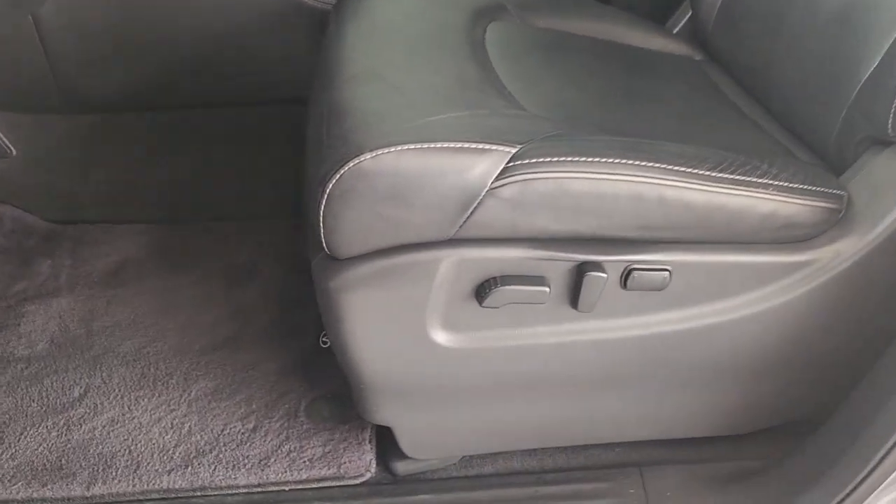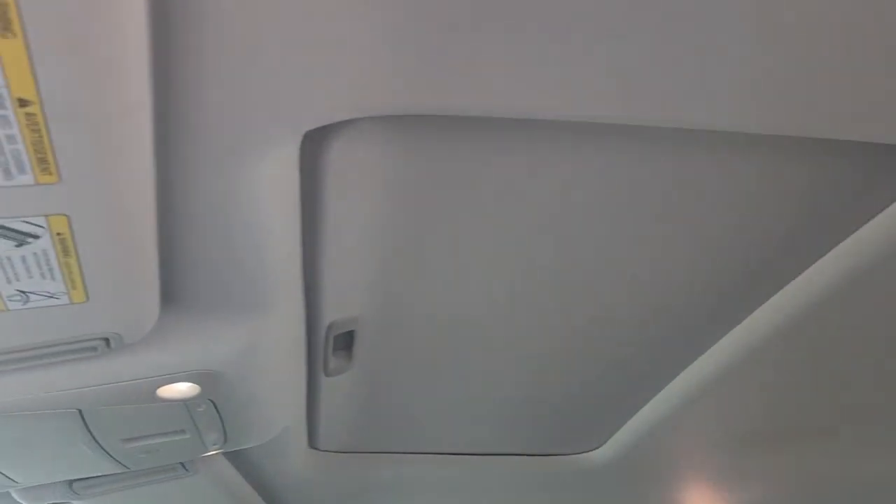Bold strength blends with high-end luxury in the sophisticated QX80. See for yourself when you take it out for a test drive. Our professional staff looks forward to giving you excellent service.